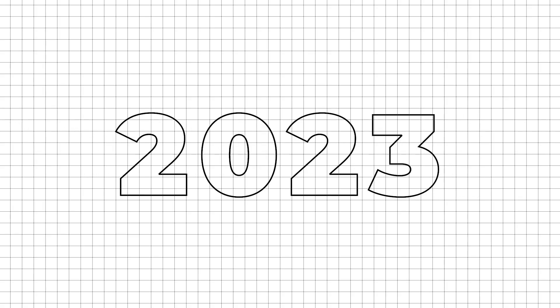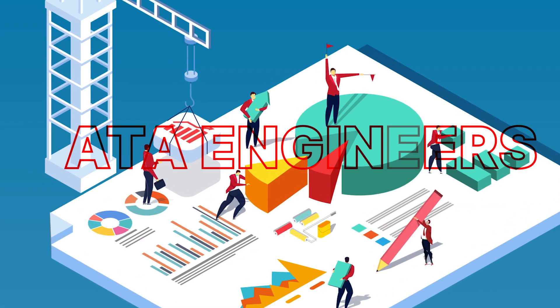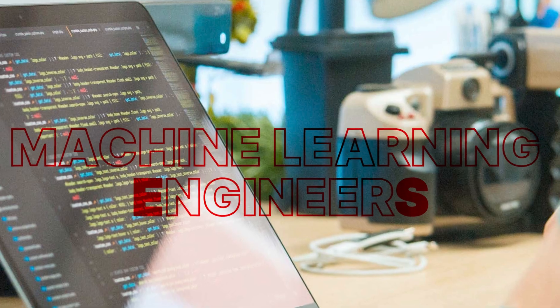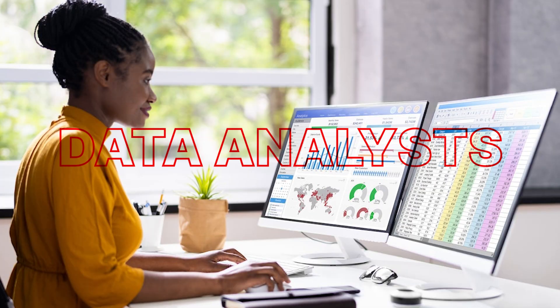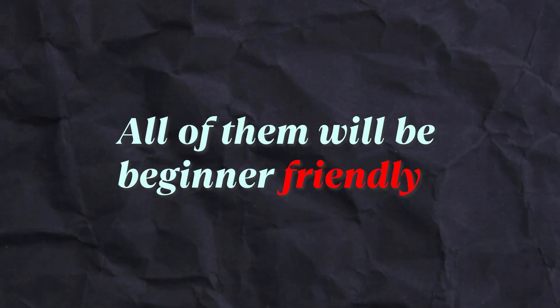Beginners, listen up. Let's get into the top 10 data science courses you need to take in 2023. These courses will help beginners become data engineers, data scientists, machine learning engineers, and data analysts. You don't need any prior experience or education to take these courses — all of them will be beginner friendly.